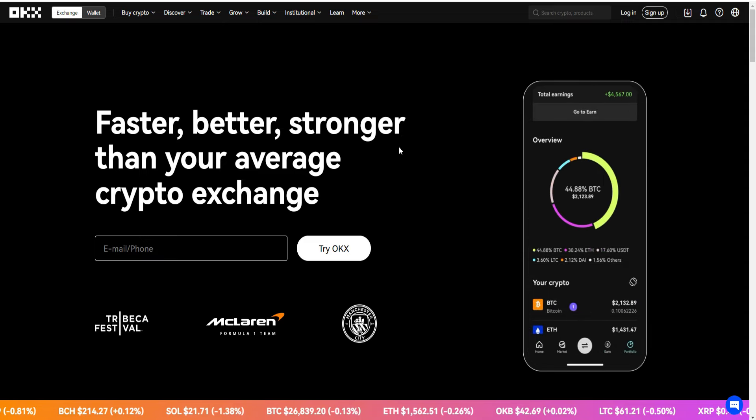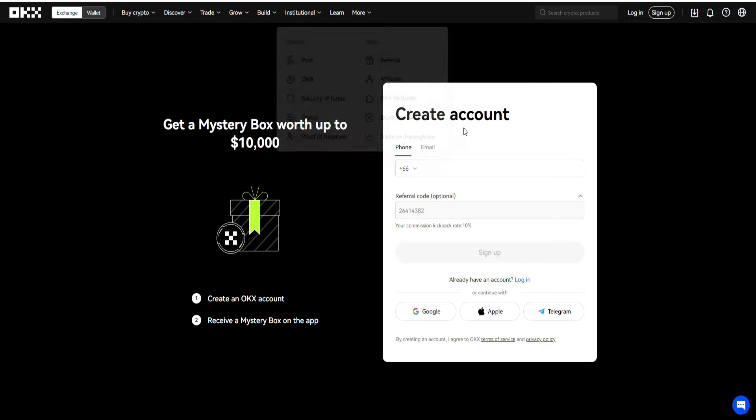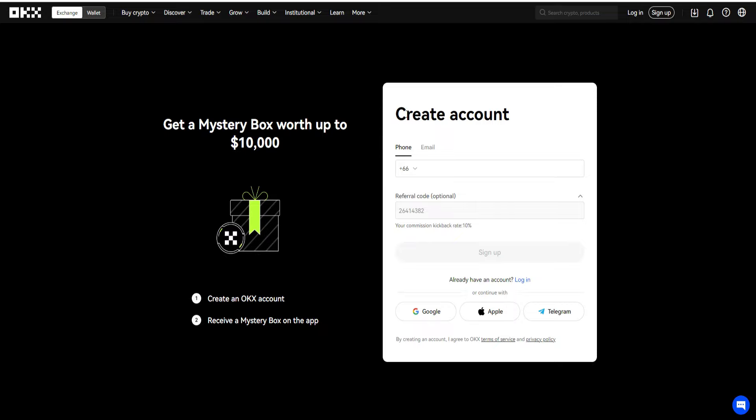That's basically it for today's OKX referral code video. All you have to do to get the best OKX referral code is click the top link down below in the video description, and you can get the best referral code right there. Of course, you'll be able to get your commission kickback rate of 10%, which not many referral codes — if any at all — offer. I really want to emphasize that so you don't miss out on this special referral code offer, and of course you get a bunch of different bonuses as well, including a mystery box from the app.